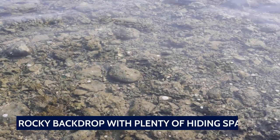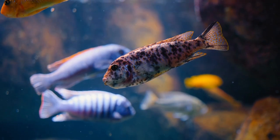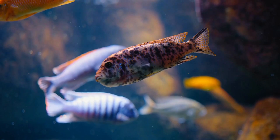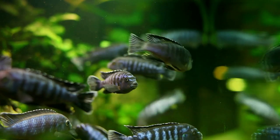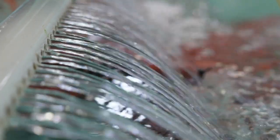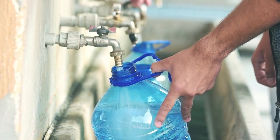The Lake Malawi cichlids tend to prefer a rocky backdrop with plenty of hiding spaces. Most cichlids are highly territorial and will defend their territory with varying degrees of aggression, so having these hiding places is crucial. Tanganyika cichlids need a sandy substrate. Cichlid tanks should have plenty of space as these fish tend to be very active. They also produce a lot of waste, and you'll need a very robust filtration system — we would recommend getting a high-quality canister filter. A good testing kit is also recommended.